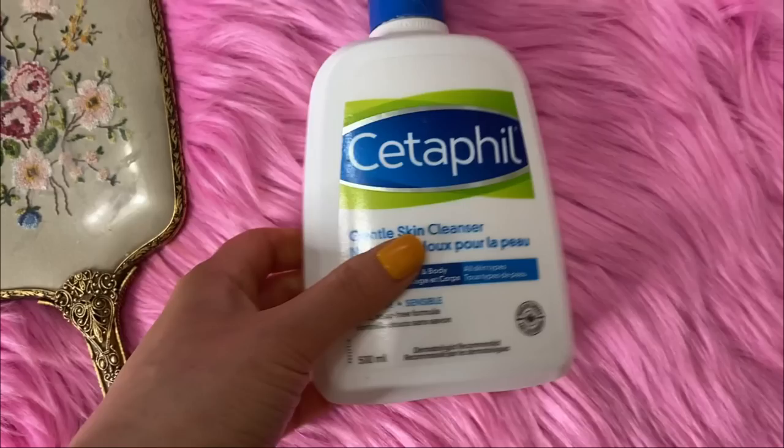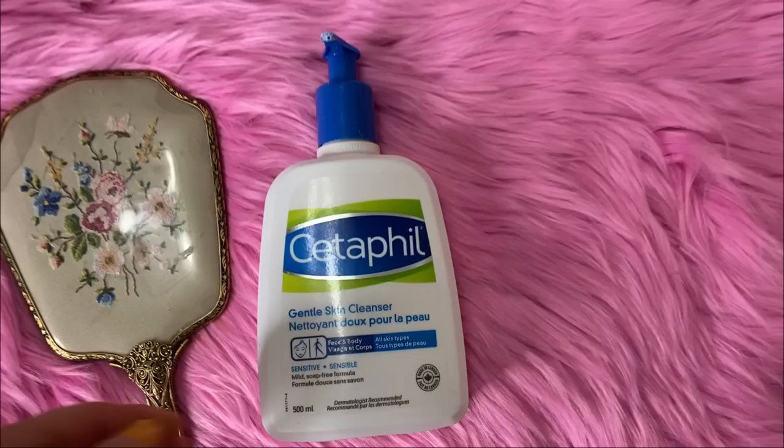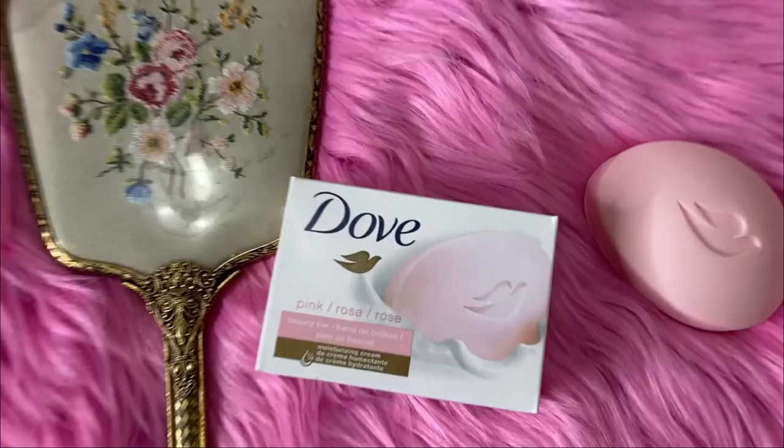Another classic cleanser I highly recommend for sensitive skin is Cetaphil Gentle Cleanser. It's dermatologist recommended with a very simple formula and has been around since 1947 — so it's vintage too. It has been revived in the beauty industry and I know a lot of different movie stars use this one. Again, it's super affordable at under $10.